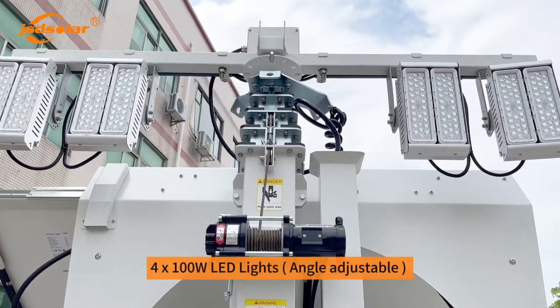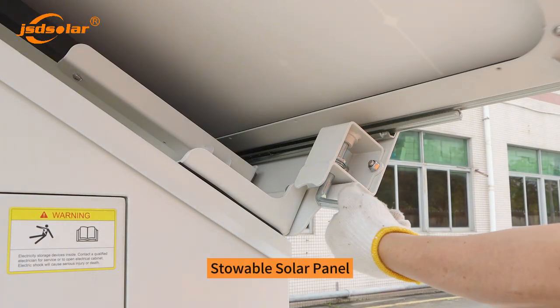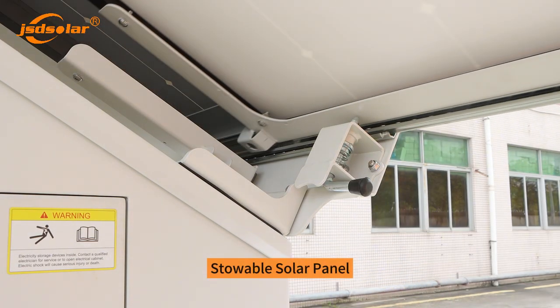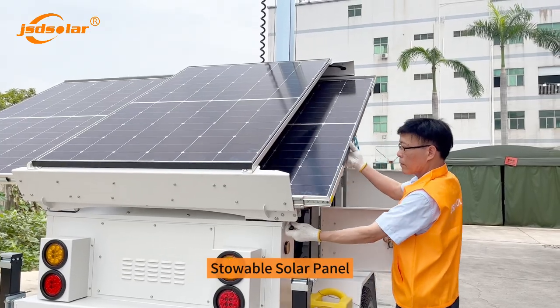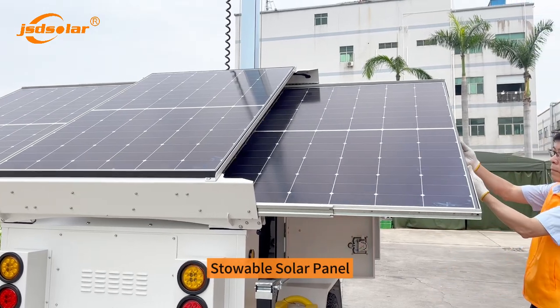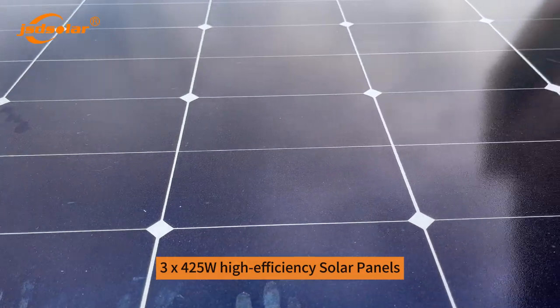Four 100W LED lights, angle adjustable, with stowable solar panel. 3×425W high-efficiency solar panels.